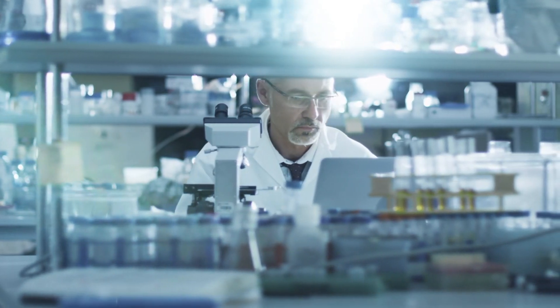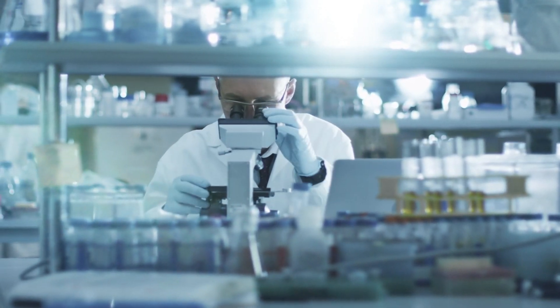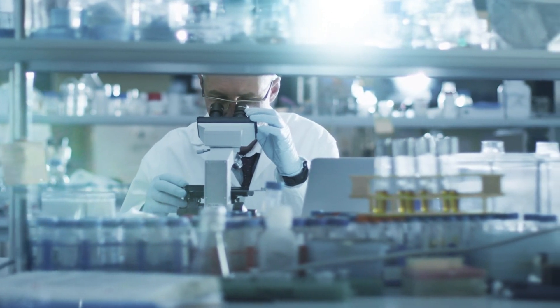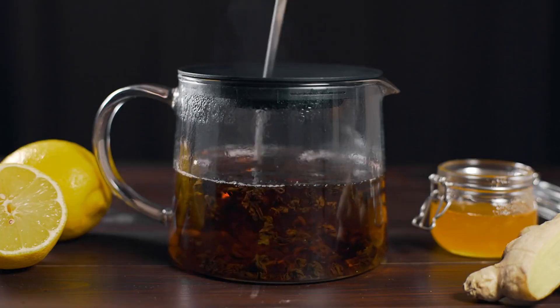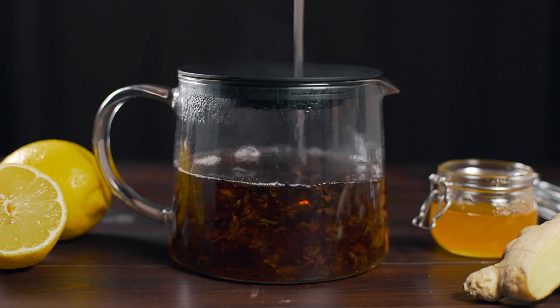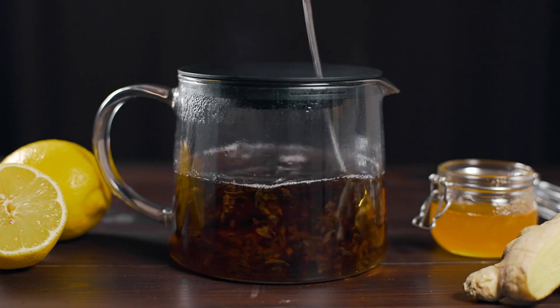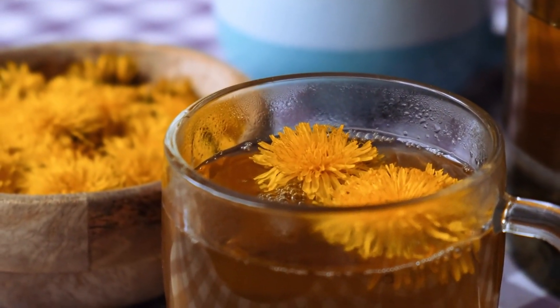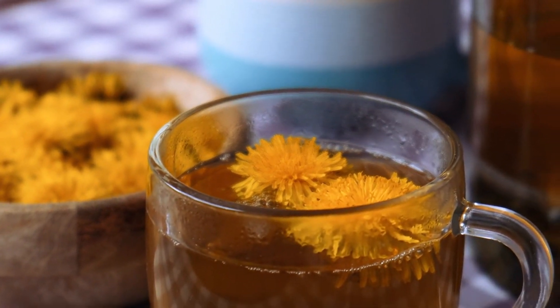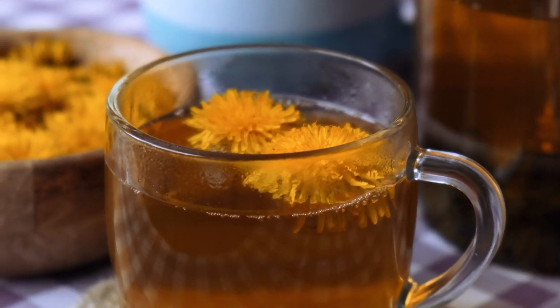It's worth mentioning that while dandelion tea can support liver health, it shouldn't replace any medical treatments or prescribed medications. If you're managing a liver condition, always consult a healthcare provider before adding herbal teas like dandelion to your routine. Dandelion tea offers potential liver-supporting benefits thanks to its antioxidants and bile-promoting properties. However, it's essential to use it wisely and consult a doctor if you have pre-existing liver conditions, allergies, or concerns about its effects.